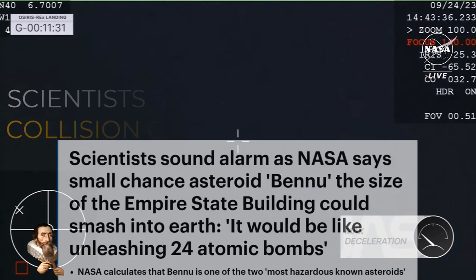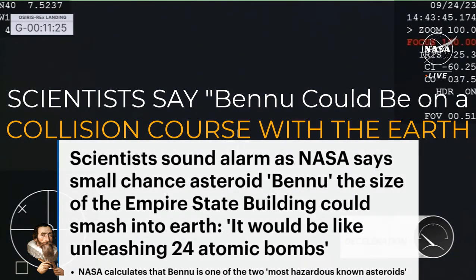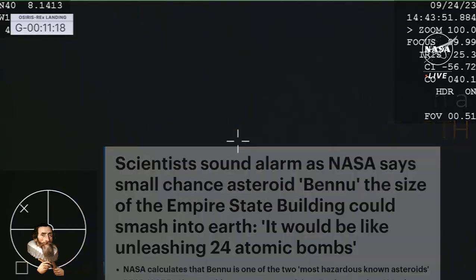Once again, as I mentioned, that sample is safe inside within that SRC — that sample return capsule — as it comes in, burning through Earth's atmosphere. You can see our high altitude plane searching for it, and the SRC is perfectly on track.